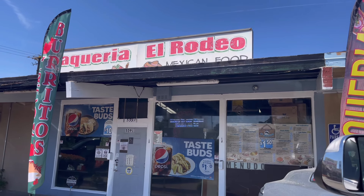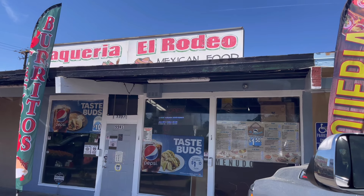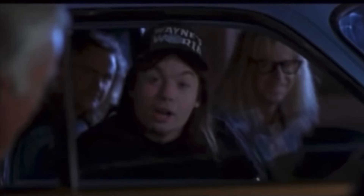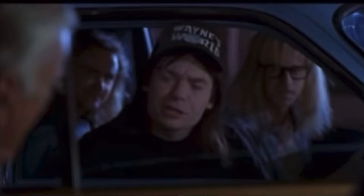Alright guys, in the comments let me know which taco shop you think I should visit. Thanks for watching. Pardon me — do you have any grey poupon?